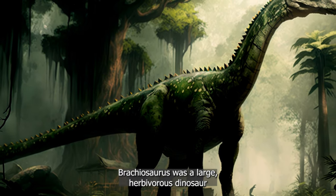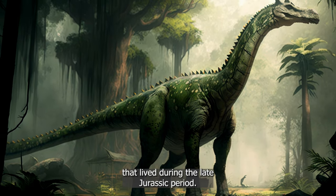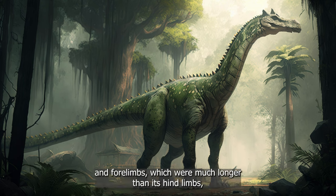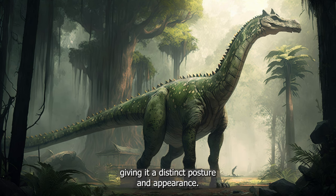Brachiosaurus was a large, herbivorous dinosaur that lived during the late Jurassic period. It is known for its unique physical features, including its long neck and forelimbs, which were much longer than its hind limbs, giving it a distinct posture and appearance.